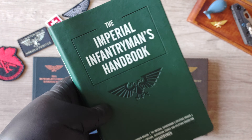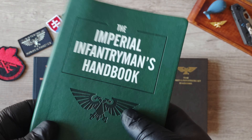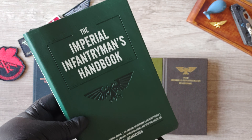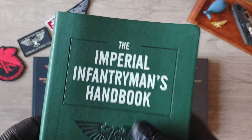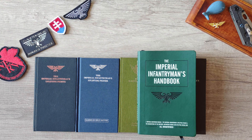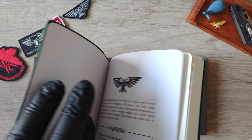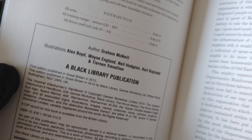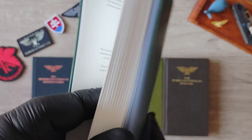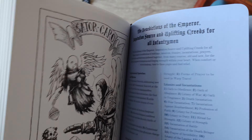Then jumping forward to 2019 — from nowhere this book popped out, with no announcement. One day it just appeared on the Games Workshop website. The format is larger, but it is basically a re-edition of the brown book. It also consists of 176 pages plus 16 pages of benedictions of the Emperor.